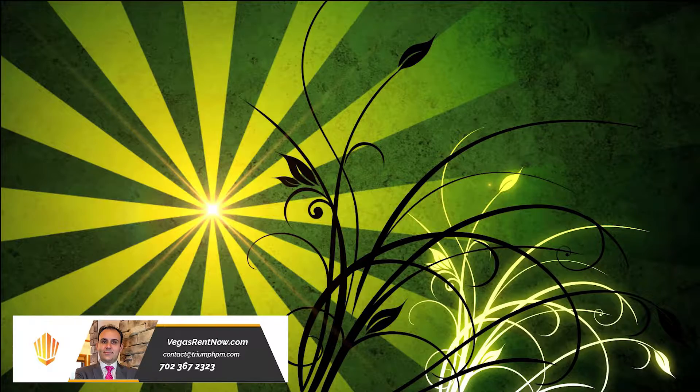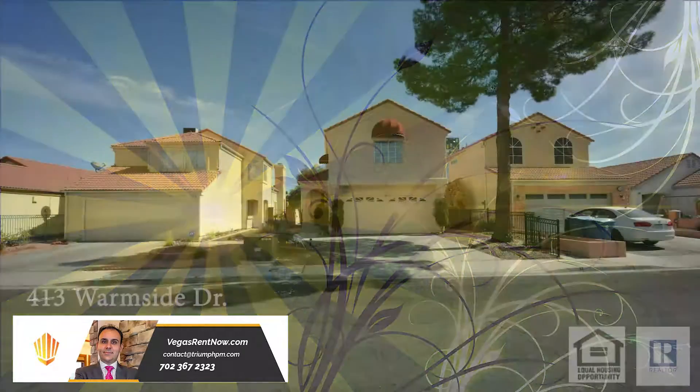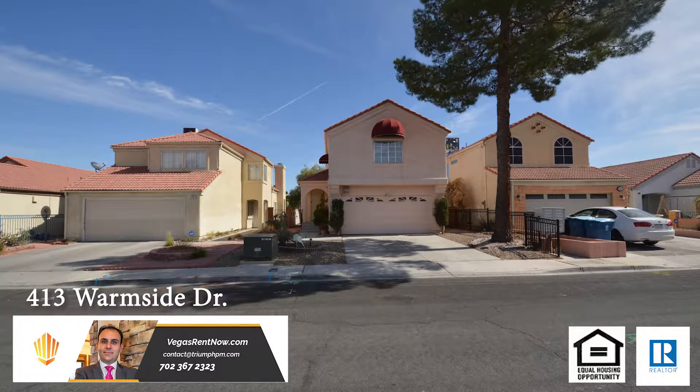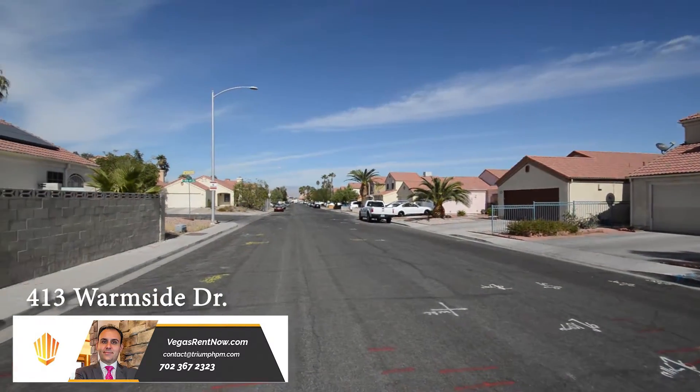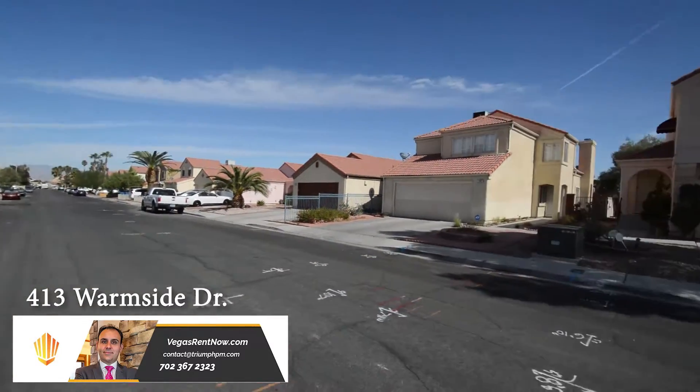Triumph Property Management in Las Vegas, Nevada presents a two-story house on 413 Warmside Drive in Las Vegas, Nevada. This home is located in an established neighborhood with freeway access, schools, and shopping nearby.